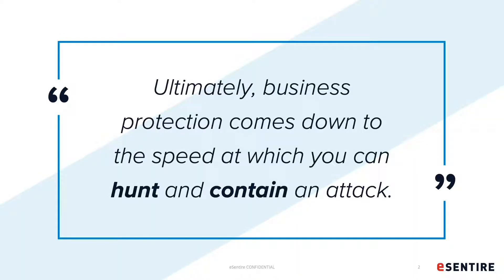This quote does a good job of summarizing our overall philosophy as an MDR provider, and the kinds of security outcomes that we ultimately deliver to our 800-plus customers globally. Very brief background on eCentire: we've been in business since 2001. About 10 years ago, we started delivering and defining services that are now under the Managed Detection and Response category. Our focus is accomplishing this on behalf of our customers as an extension of their team — hunting, detecting, and most importantly, responding to active threats on their behalf.